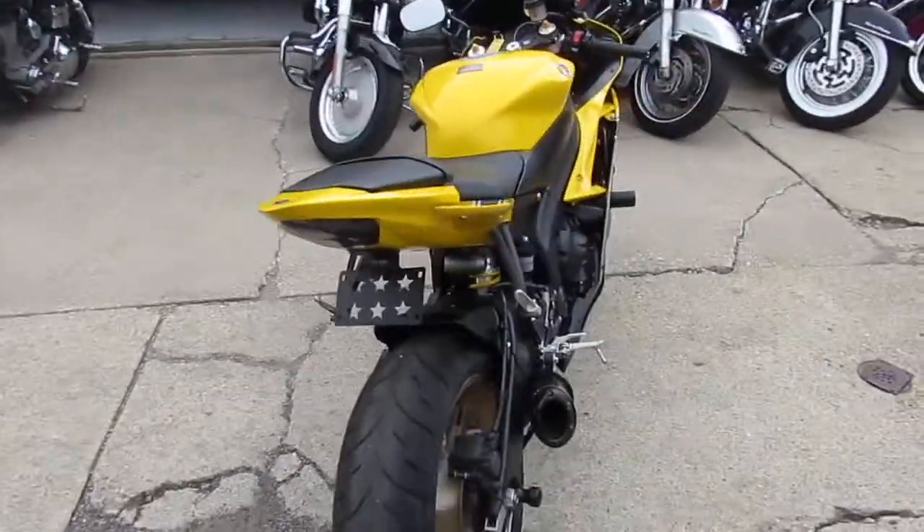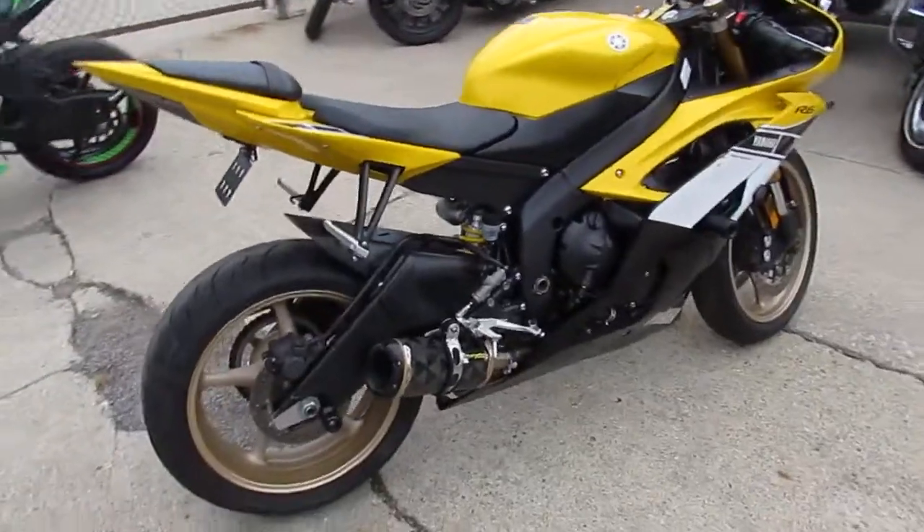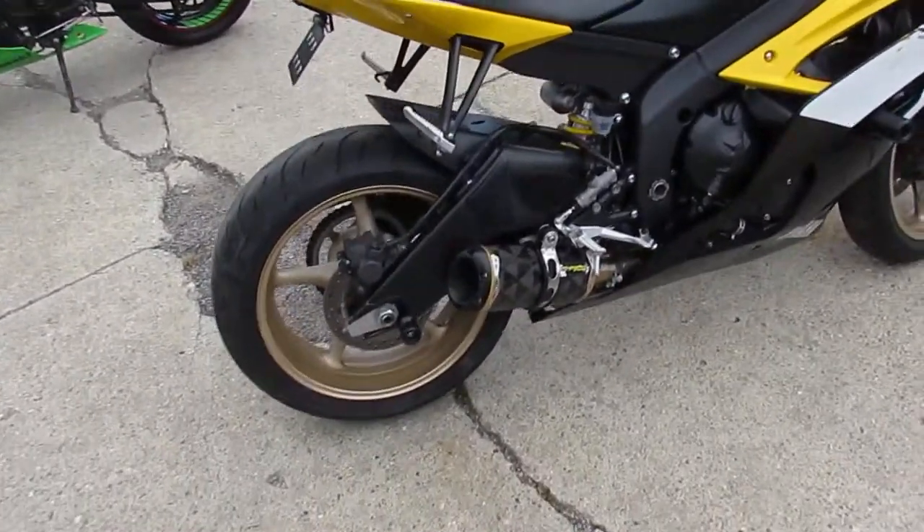It's loaded up with the Two Brothers Carbon Fiber Exhaust, frame sliders, blacked out windscreen, and a fender eliminator kit with integrated LED brake light and rear turn signals.